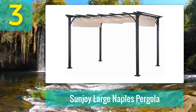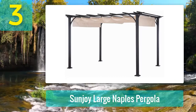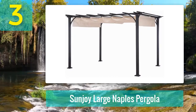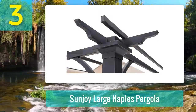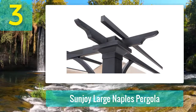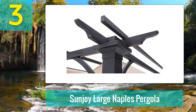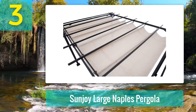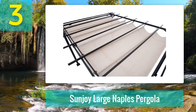Coming in at number 3: Sun Joy Large Naples Pergola. This stylish and functional pergola is a relaxing, shady oasis where family and friends can enjoy the outdoors. It is versatile, durable, and affordable, offering plenty of room to set up a full dining area with flexibility, style, and function. It is crafted from sturdy steel construction with a durable rust-resistant powder-coated finish, and the weather-resistant structure will stand up for years to come.